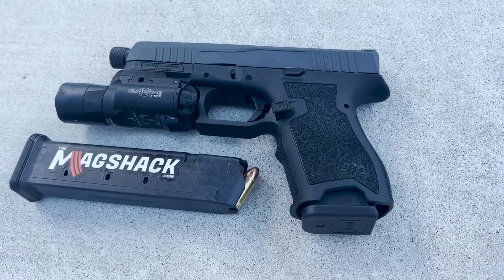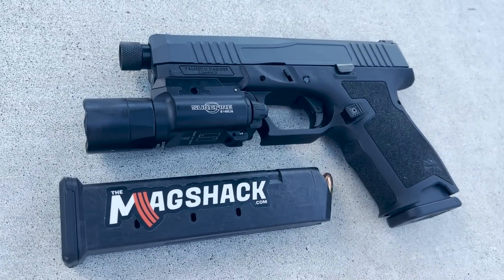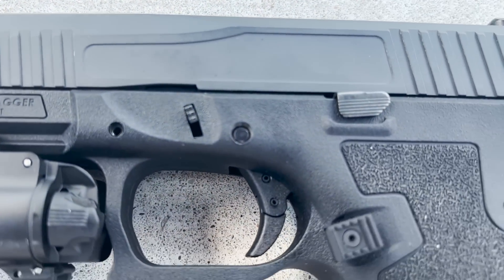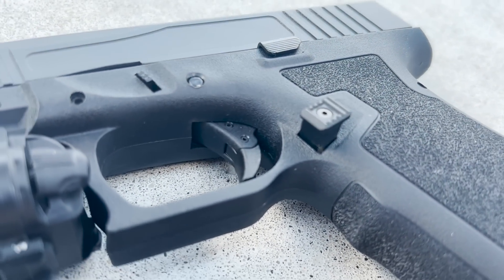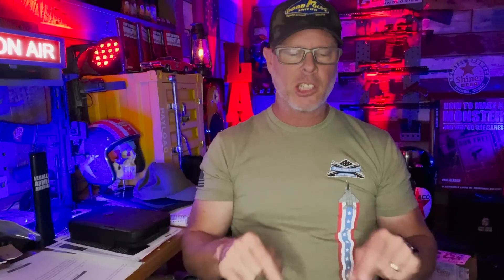Today I'm talking about the Palmetto State Armory Dagger. I've shot plenty of PSA AR-15s and AK-47s, and they're new in the handgun business with this Dagger in 9mm and the Rock in 5.7. I've got both of those pistols — haven't run the 5.7 yet, but I will very soon.